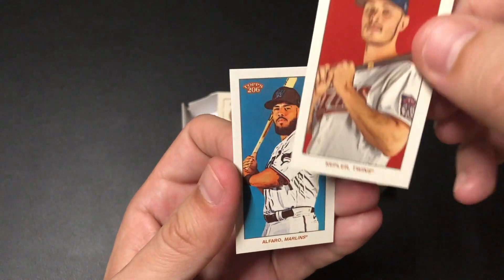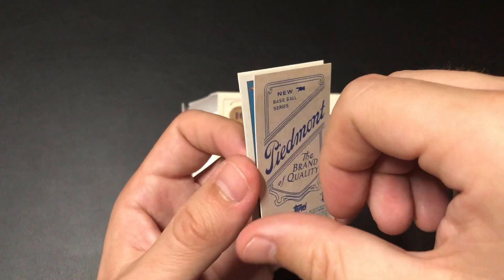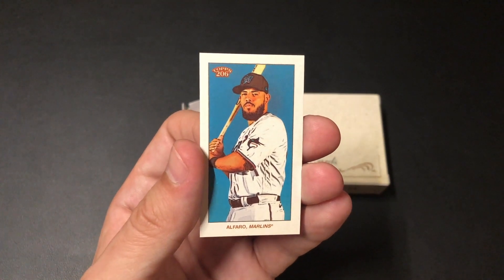Let's see what kind of back this is. This is a Piedmont back. So it looks like we got two Piedmont backs — and a Faro is our last card.